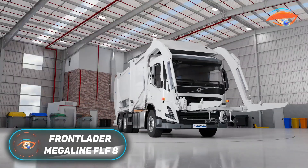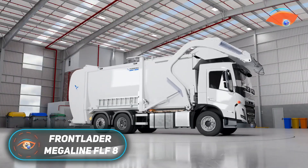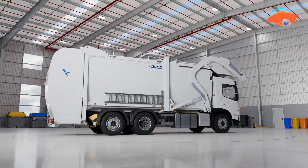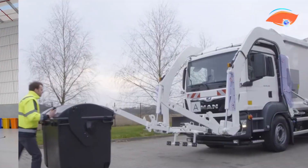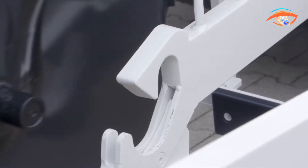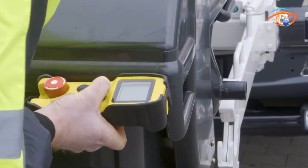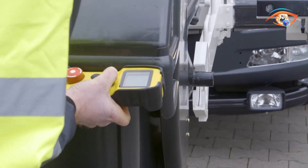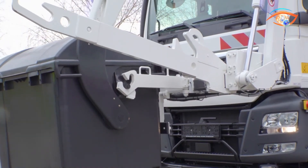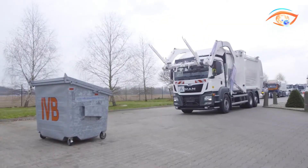The Frontlader Megaline FLF8 by Turburg HS is a high-performance frontloader truck designed for modern industrial and commercial waste collection. Engineered for single-operator efficiency, it combines speed, capacity, and operational precision to optimize large-scale waste management. The FLF8 supports body volumes up to 43 cubic meters and handles container sizes ranging from 120 liters to 10 cubic meters, making it highly versatile for varied collection tasks.